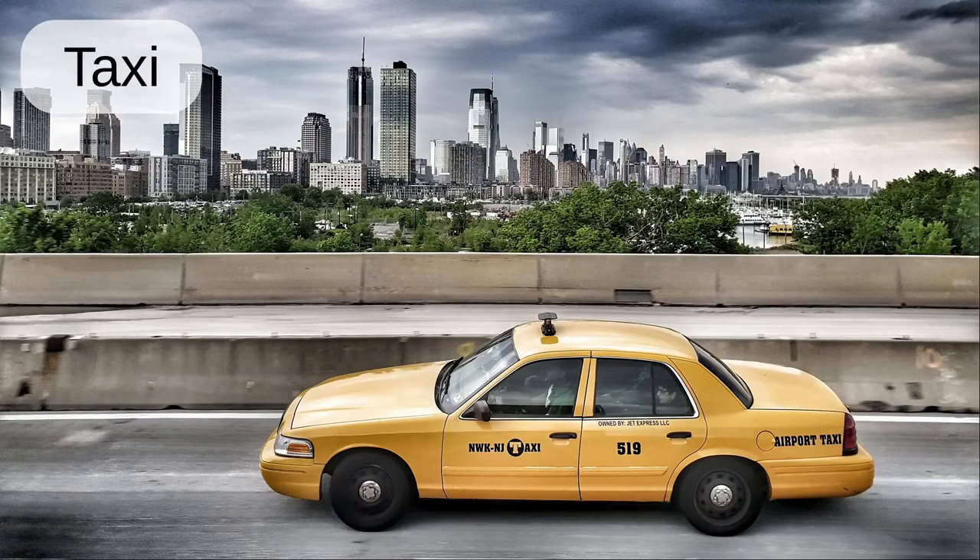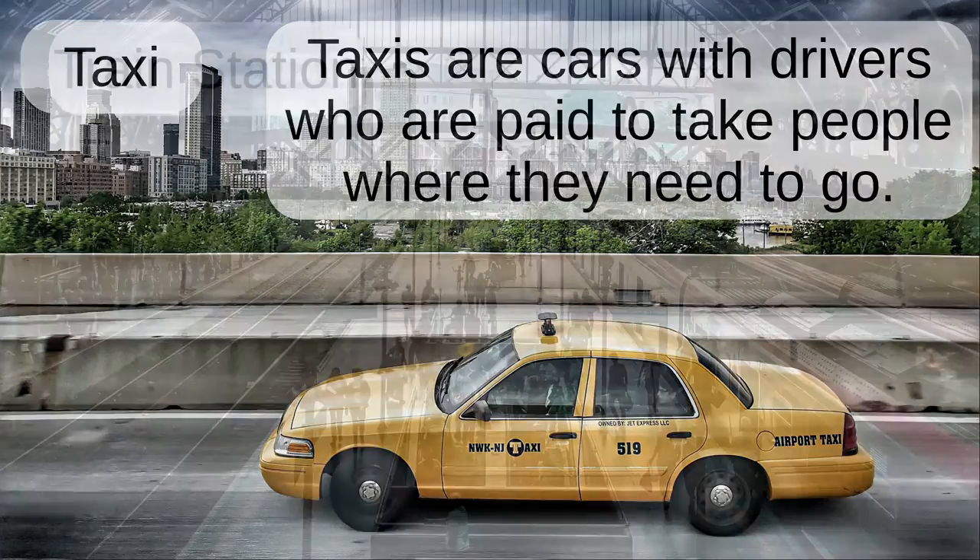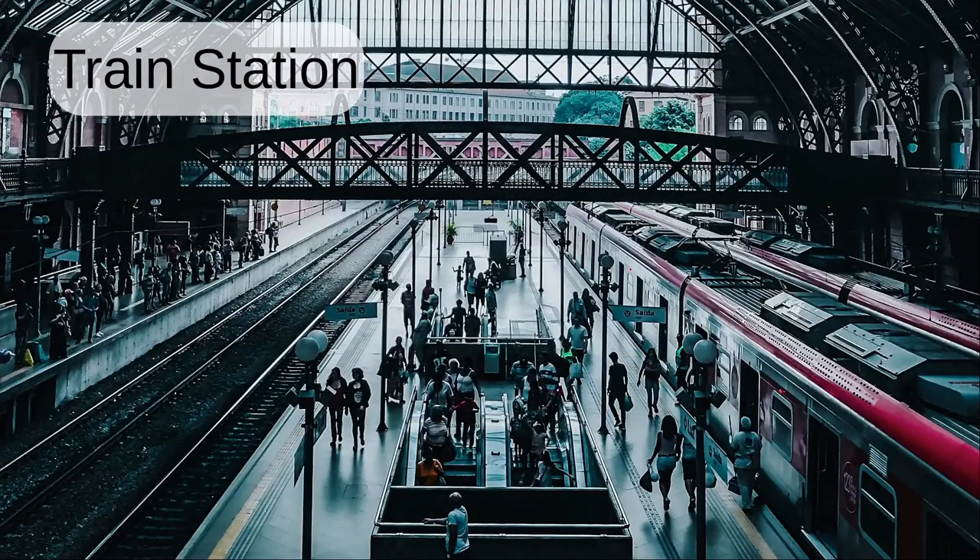Taxi. Taxis are cars with drivers who are paid to take people where they need to go.